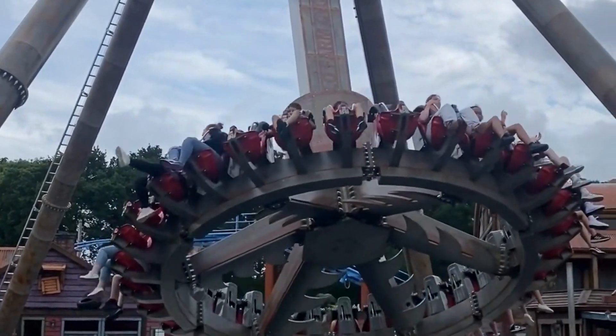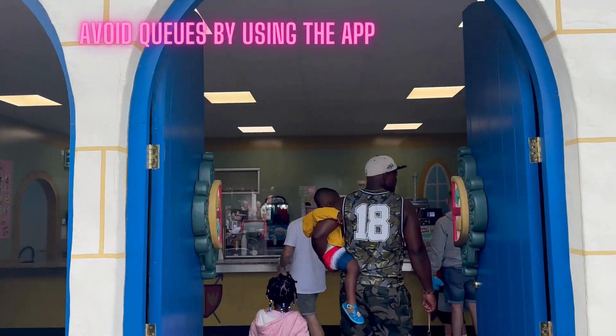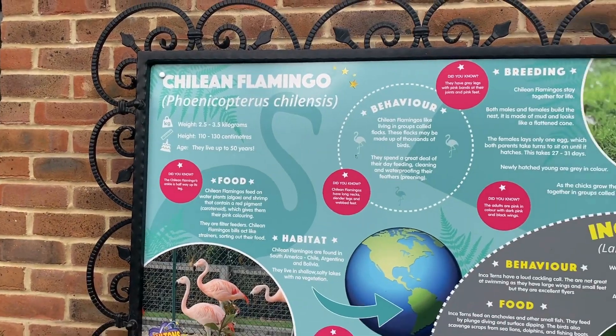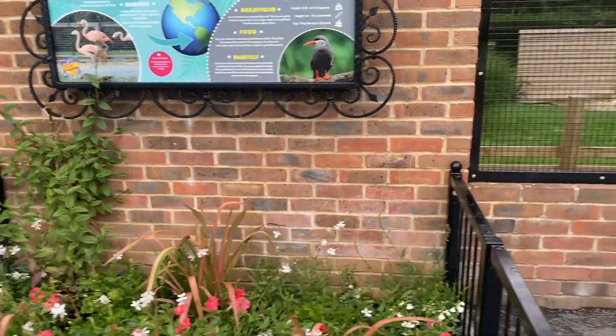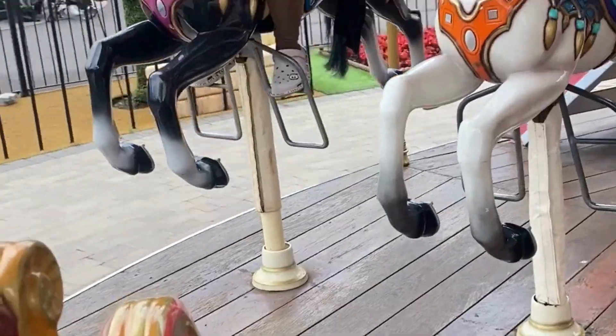Number six: avoid queues. The app shows you queue times so you can see which rides have a shorter queue and head for them instead of wasting so much time on rides with longer queues, because these little children and queues don't work very well.